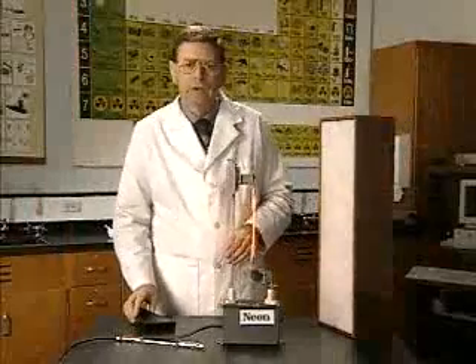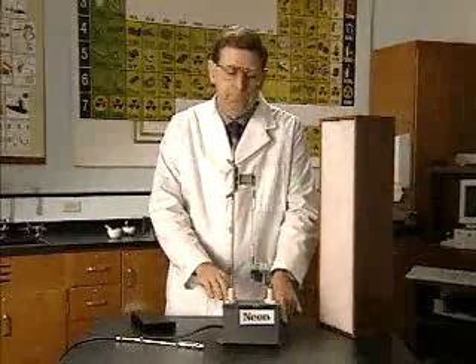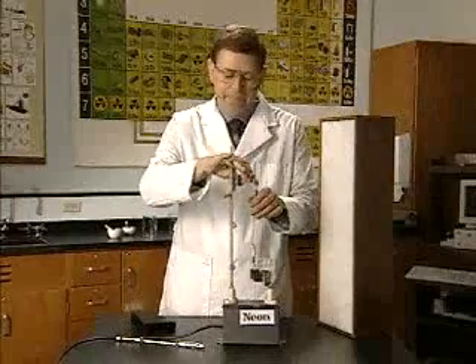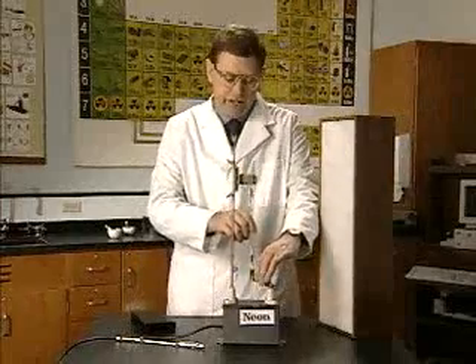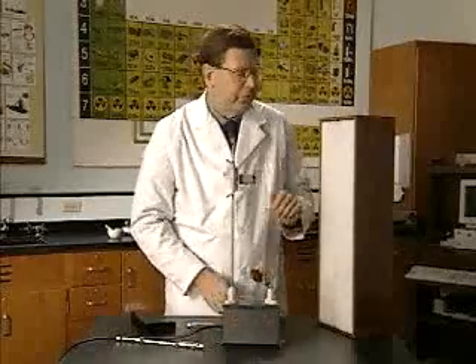However, neon contains 10 electrons. And in the early study of the atom, they wanted a simpler atom, and so they got the simplest atom to study, that of hydrogen. Let's replace the neon tube with a hydrogen tube.